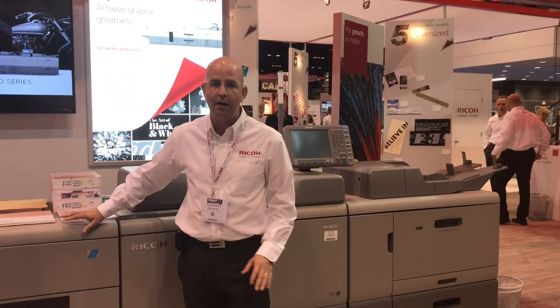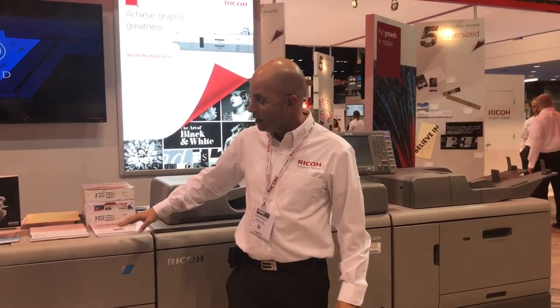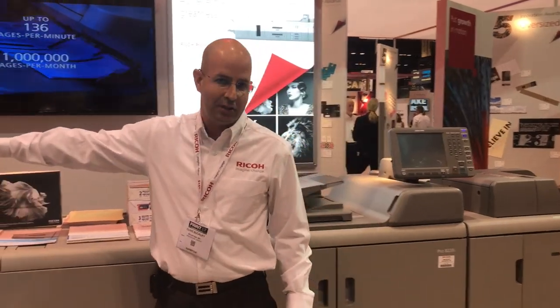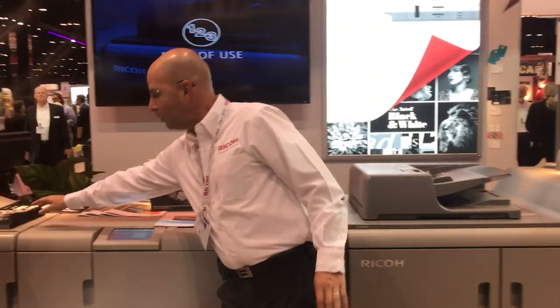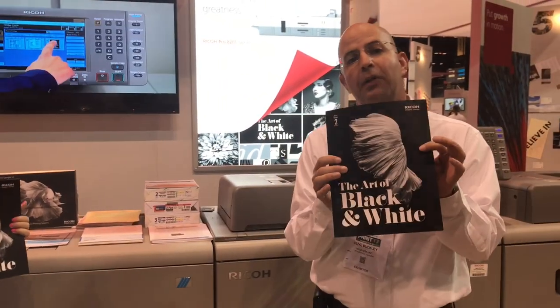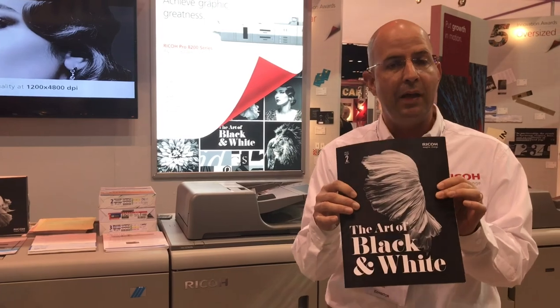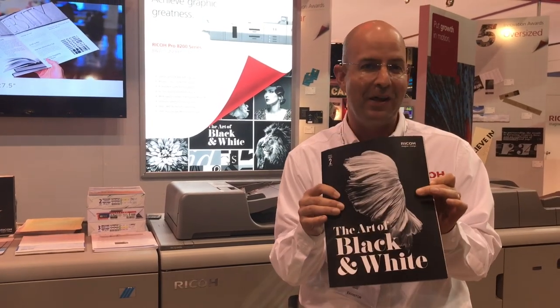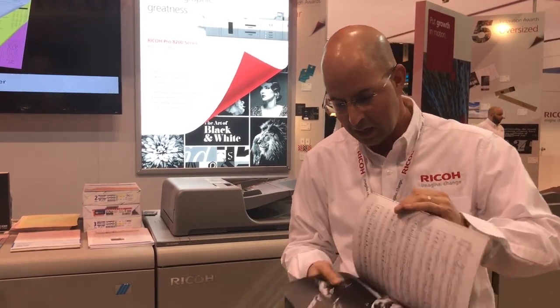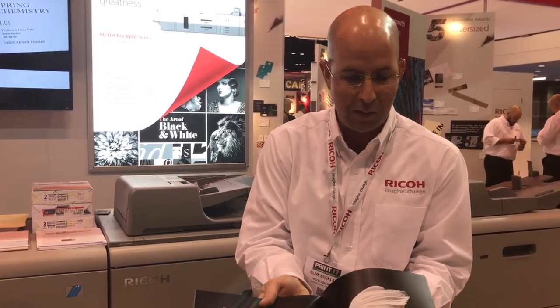We're also showcasing our vacuum beam automatic inserter tray, and the engine is also equipped with our saddle stitch. One of the things we're very proud of with this technology is its black and white image quality — a graphics-grade black and white. Look at the richness of the black, the detail on the text, and gradations.